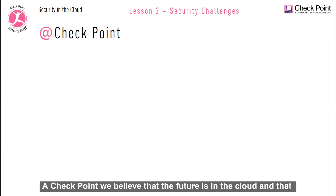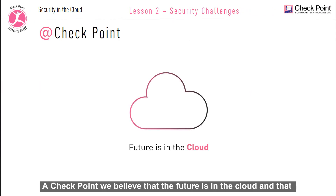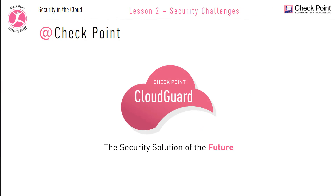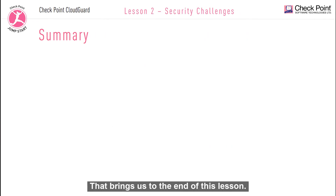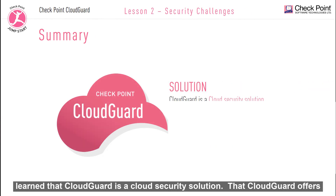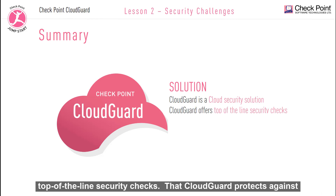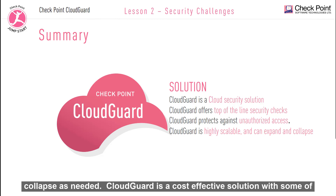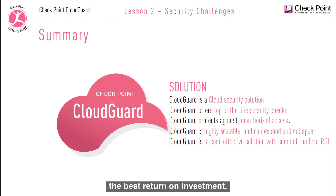At Checkpoint, we believe that the future is in the cloud and that Checkpoint CloudGuard is the security solution of the future. In this video we learned that CloudGuard is a cloud security solution, that CloudGuard offers top-of-the-line security checks, that CloudGuard protects against unauthorized access, that CloudGuard is highly scalable and can expand and collapse as needed, and that CloudGuard is a cost-effective solution with some of the best return on investment.